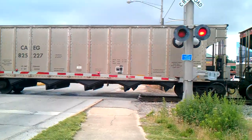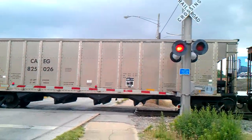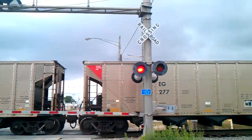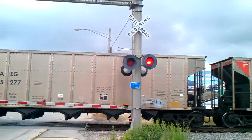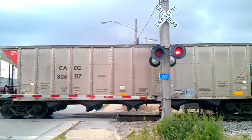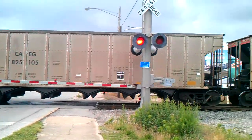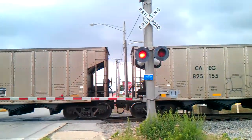This is going to be a long train video, guys, because he's not moving very fast. He is scheduled to come through yet. I'm not sure if that mechanical bell is a safe train.